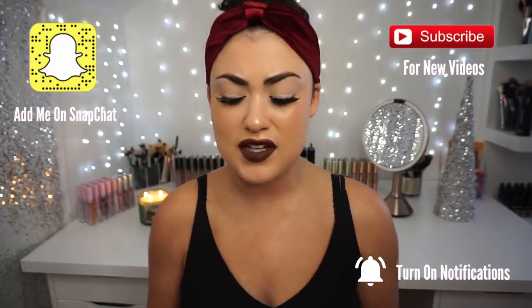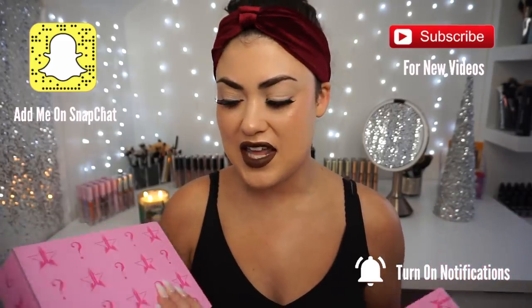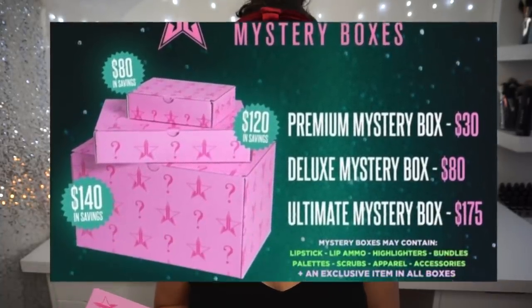But I did want to film because I'm so excited — I finally got my Jeffree Star Cosmetics mystery boxes in the mail. I thought I would get the most for my money by getting the premium box for $30, because I'm not as interested in apparel as I am in makeup, and the smaller boxes are supposed to only have makeup in them. I tried not to watch other people's unboxings but I failed and watched a lot of the ultimate box — the $175 box.